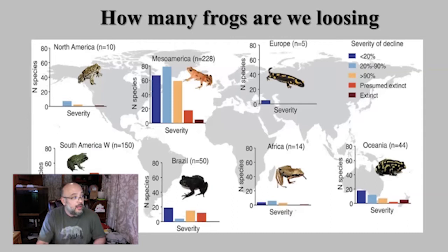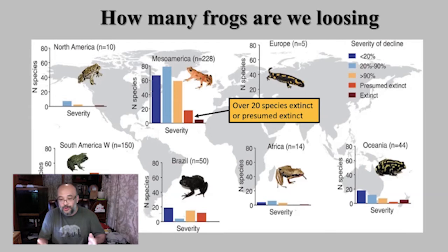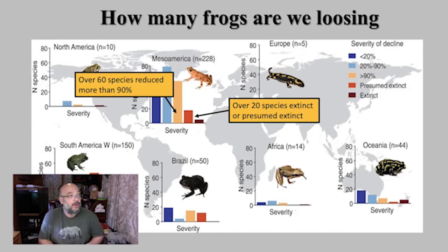When you compare how many species we are losing, North America doesn't look too bad because we have a relatively small number of species — about 200 or so — and we don't have that many stream-dwelling frogs. But when you see places like Central America, there are a lot of species suffering. There are about 20 species extinct or presumed extinct just in Central America and Mexico, and about 60 species have seen a reduction of about 90% of their populations.